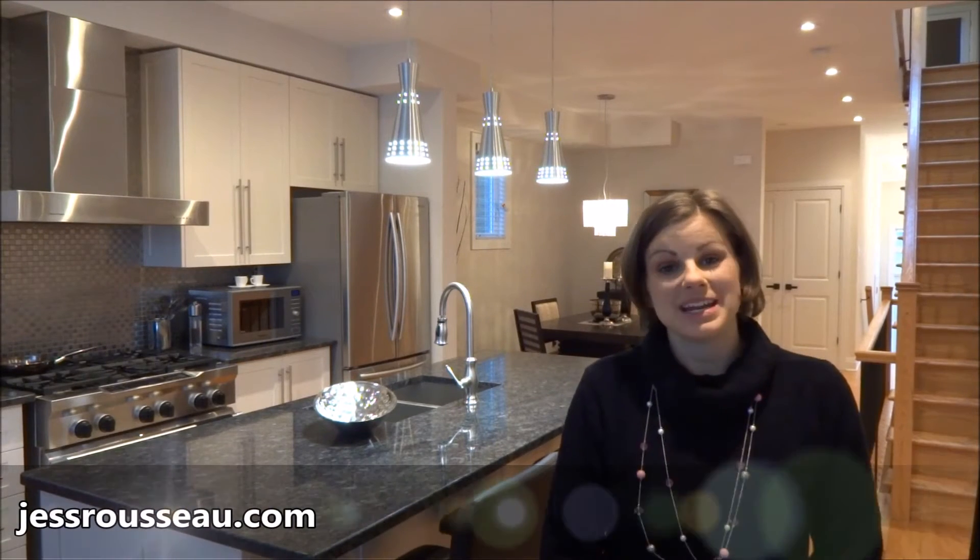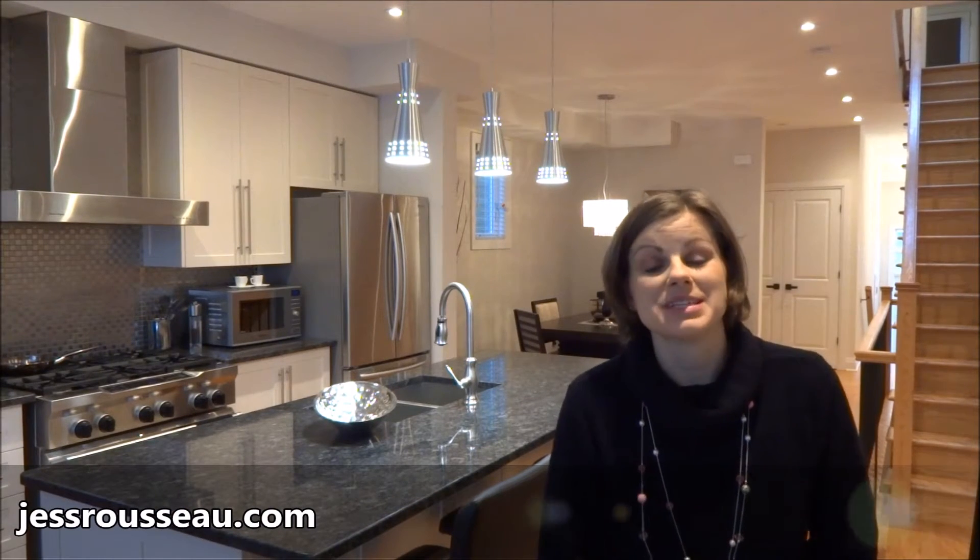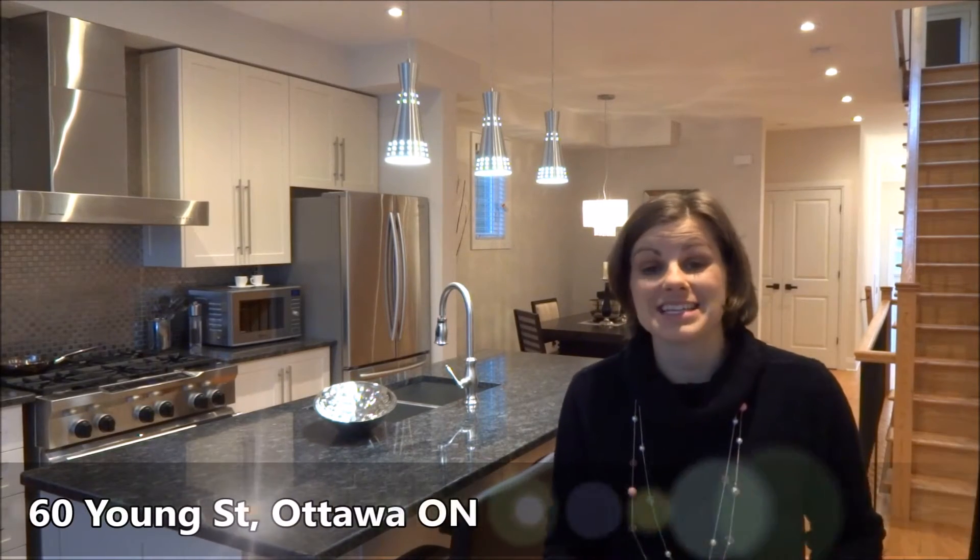Hi, I'm Jessica Russo, sales representative with Metro Ottawa Carleton Real Estate, and I wanted to introduce you to 60 Yonge Street. Fantastic, beautiful house, built in 2012, has everything you could possibly ask for.